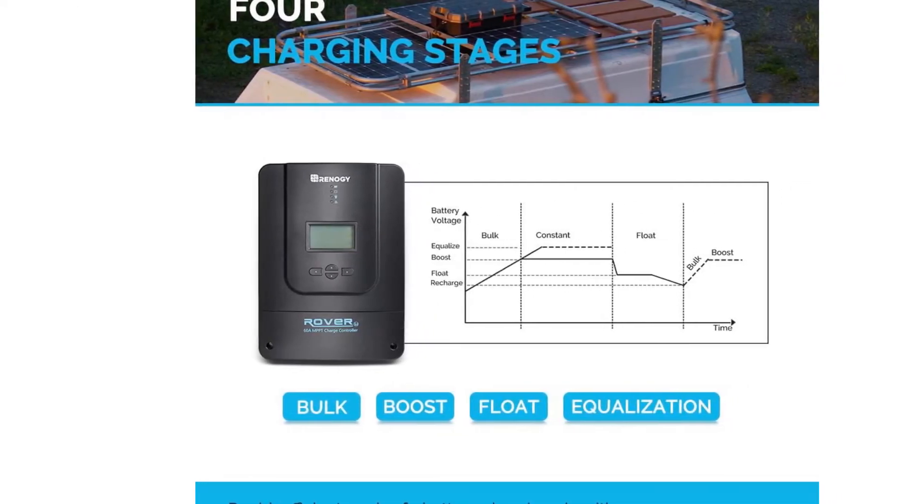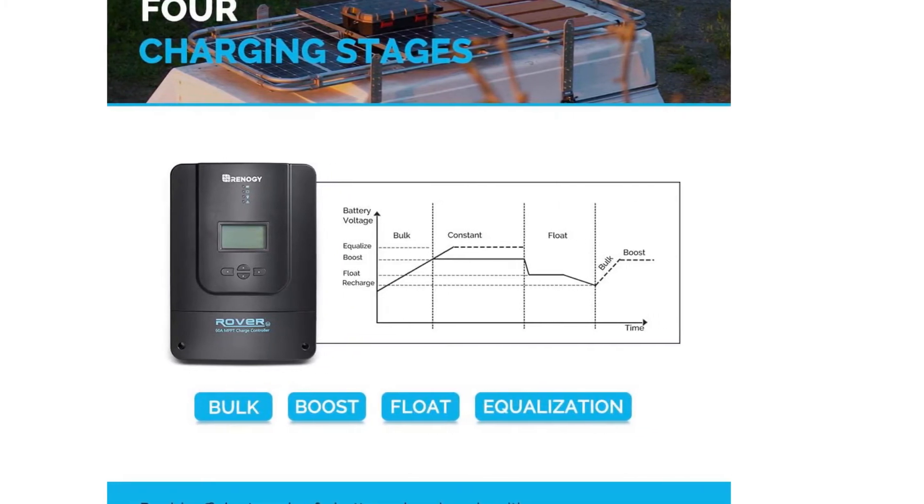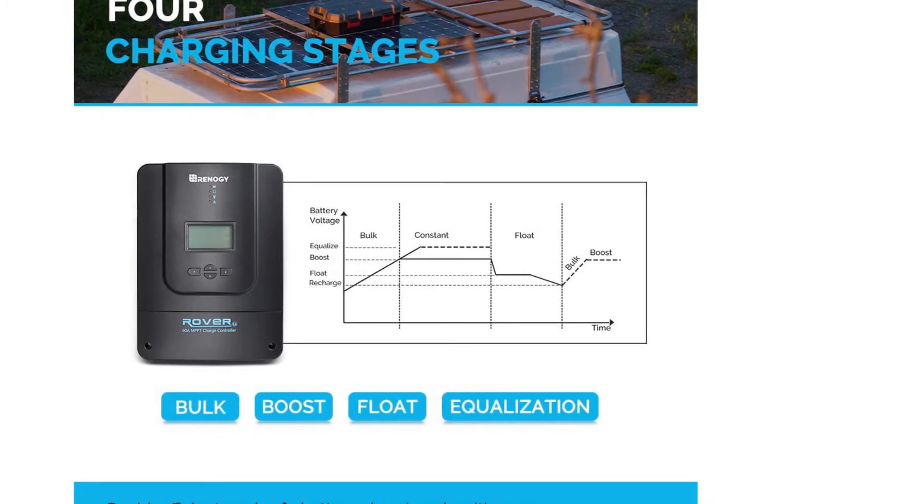Renault G also offers a smart performance reader, sold separately, that can be used in conjunction with the controller, allowing you to monitor the system's performance from your phone.